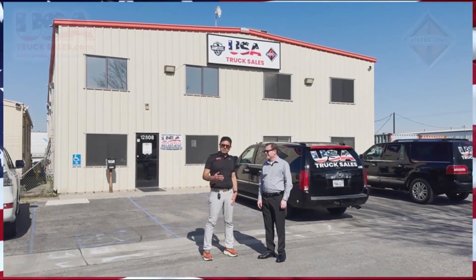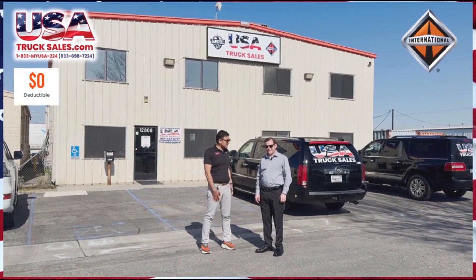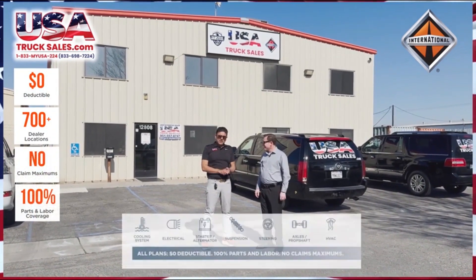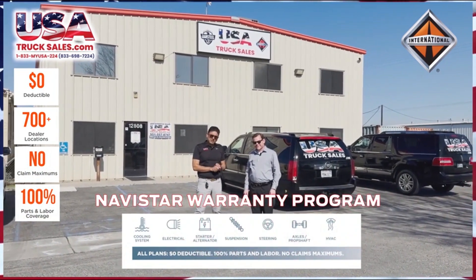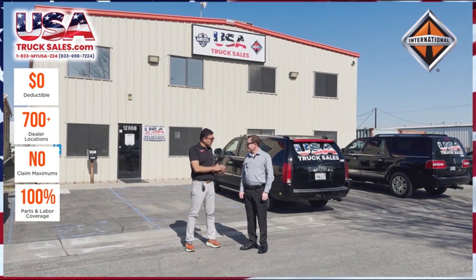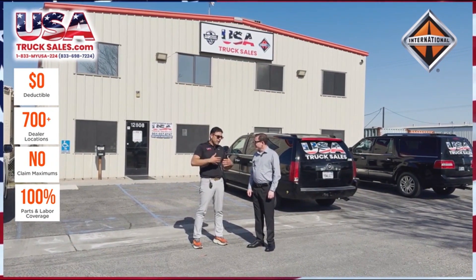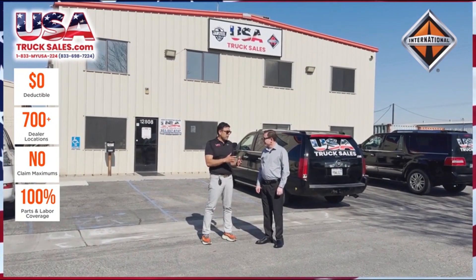My name is Saeed, I'm from USA Truck Sales, and here is Tony from Navistar International. So today we want to talk about the Navistar extended warranty packages available with us or with any other Navistar independent or Navistar dealer. We want to give a little bit of input on the advantages and benefits over and above what's in the market from Navistar warranties.